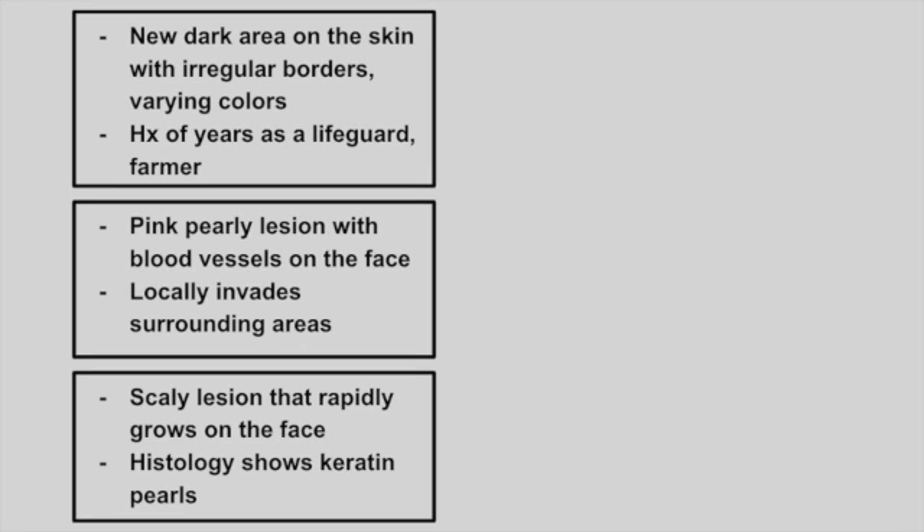Next is a patient with a new dark area on the skin with irregular borders and varying colors. They may have a past medical history of sun exposure — they might have been a lifeguard or a farmer. This is a melanoma.